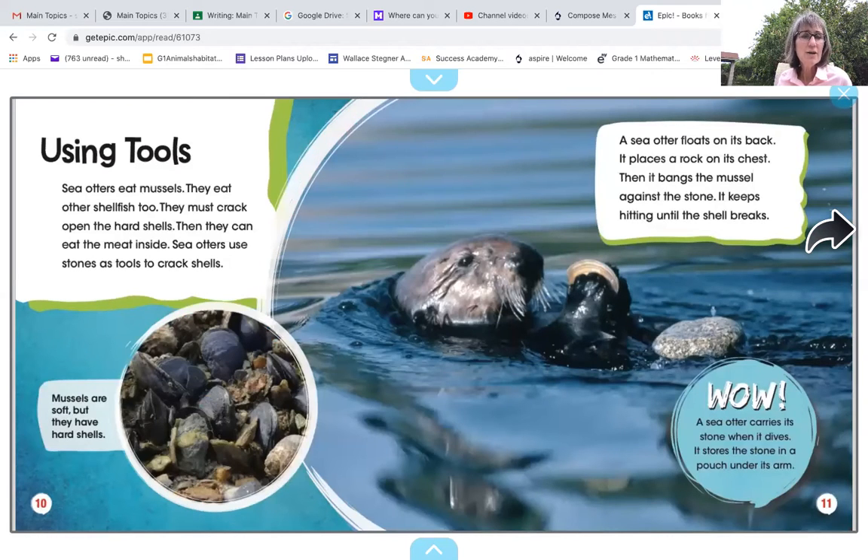Using tools. Sea otters eat mussels and other shells too. They must crack open the hard shells to eat the meat inside. Sea otters use stones as tools to crack the shells. A sea otter floats on its back, places a rock on its chest, then bangs the mussel against the stone, keeps hitting it until the shell breaks. A sea otter carries a stone when it dives — it stores the stone in the pouch under its arm. So we learned how sea otters figured out how to use a tool. Are sea otters pretty smart? They are.